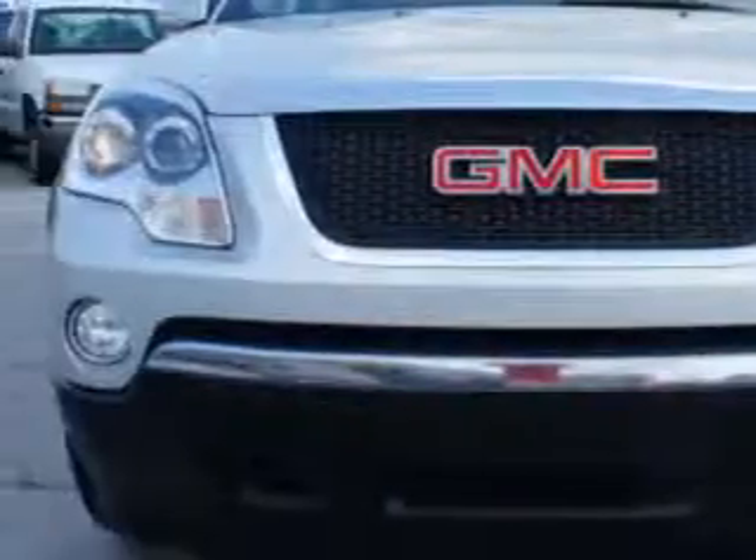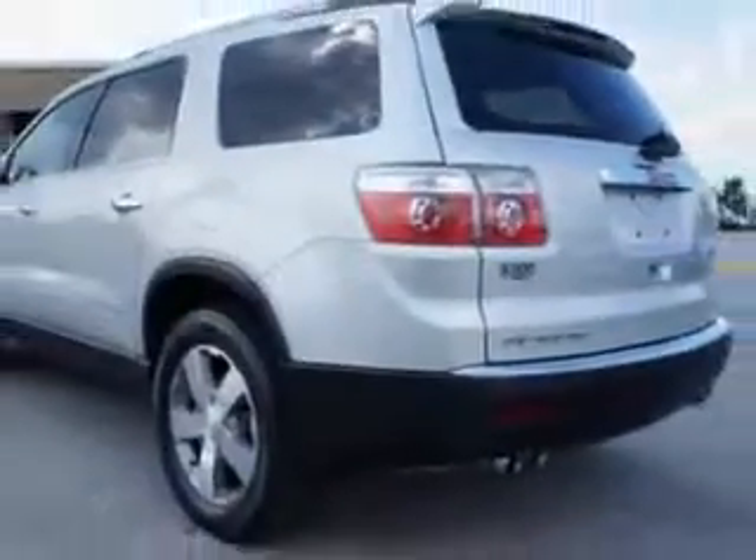Your whole family will love this 2012 GMC Acadia with a six-cylinder engine and an automatic transmission. Enjoy 23 miles to the gallon on this family SUV with remote-powered door locks and rear stereo controls.